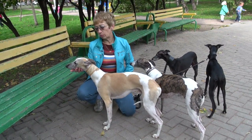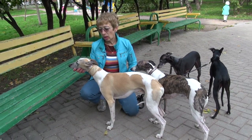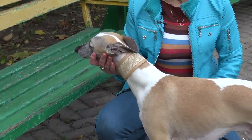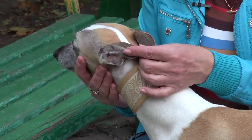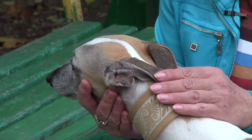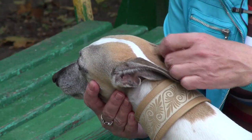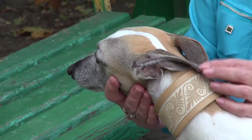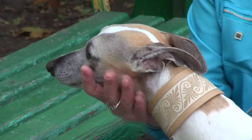Голова уипета сухая, длинная, плоская в черепной части. Уши хорошо затянуты — у них называются «лепесток розы». Так называется у борзой. Уши хорошо затянуты, они даже как бы в косынку складываются.